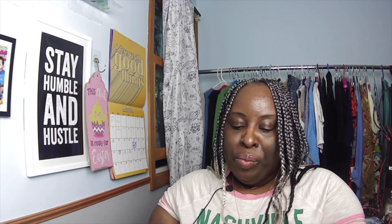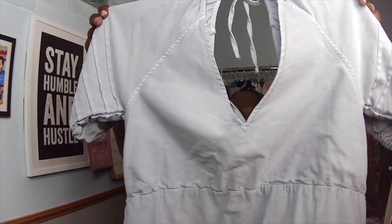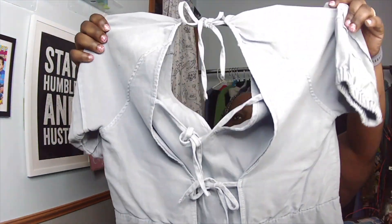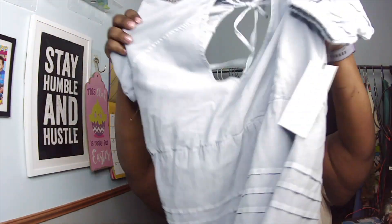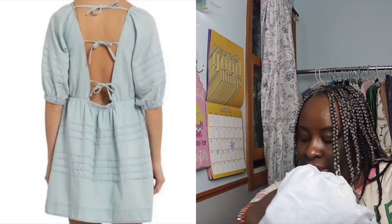One more item before the big reveal: a Seven for All Mankind denim dress. Denim dresses do very well for me. Look at the back — open back with about three bows. You can see the Seven for All Mankind tag. I paid $15 for it. It's going for anywhere from $80 to $100 online, so I'll list it at $75 plus shipping on Poshmark.